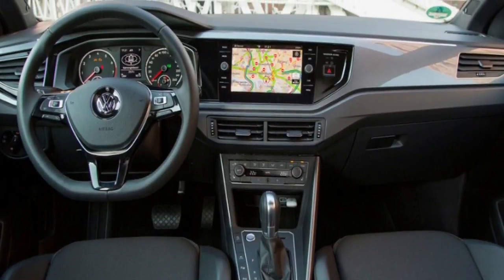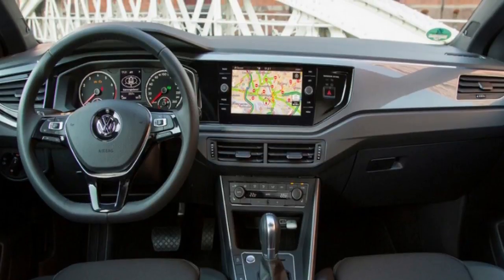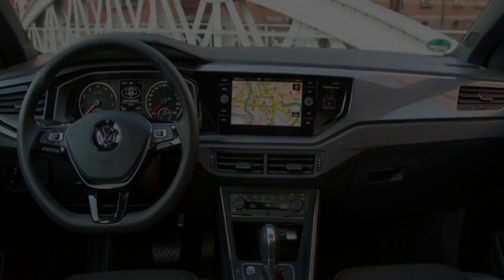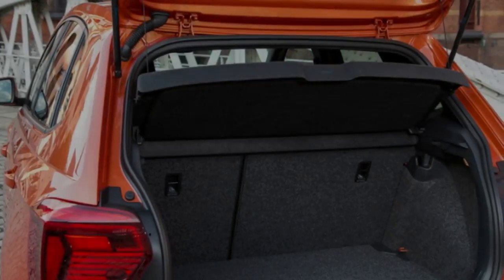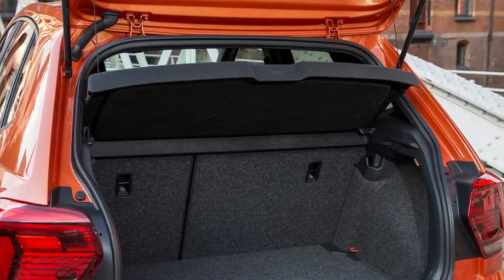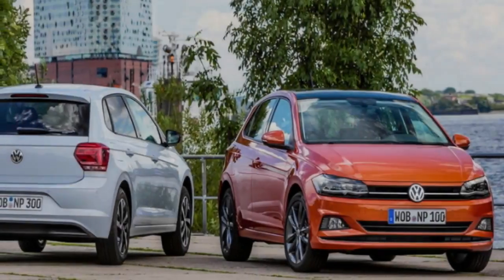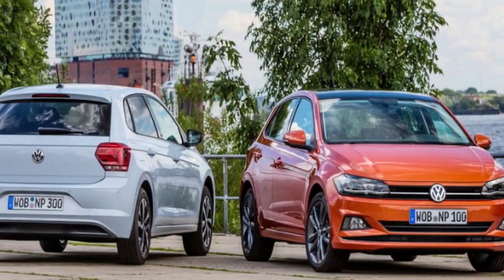Next in the range is the Polo Comfortline, from $19,490, which comes as standard with the more powerful 85 TSI version of the 1.0-liter turbo, developing 85 kilowatts of power and 200 Nm of torque — up 4 kilowatts and 25 Nm — with the latter on tap from 2,000 to 3,500 rpm.